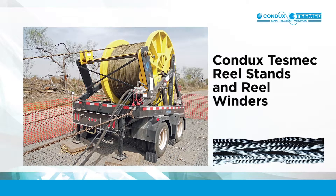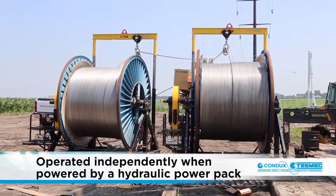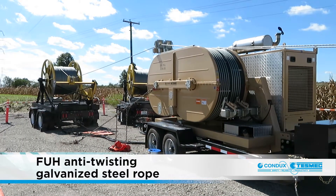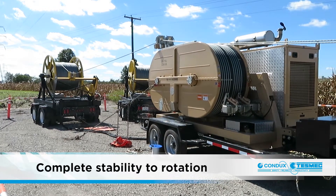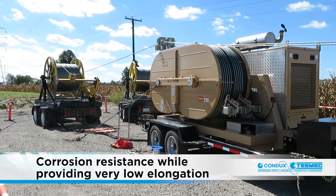Condux Tesmec reel stands and reel winders are designed to work exclusively with the hydraulic circuits on Condux Tesmec pullers, tensioners and puller tensioners, or can be operated independently when powered by a hydraulic power pack. FUH anti-twisting galvanized steel rope offers complete stability to rotation, high brake loads, flexibility and corrosion resistance, while providing very low elongation. A wide selection of synthetic rope is also available.